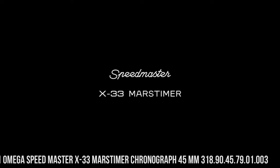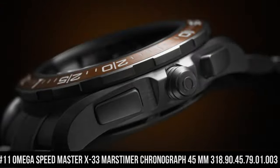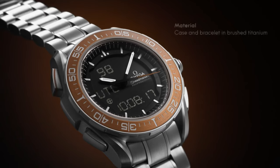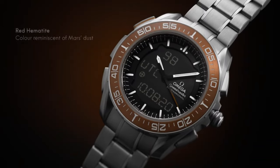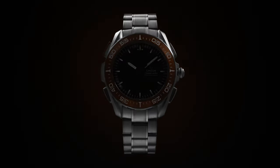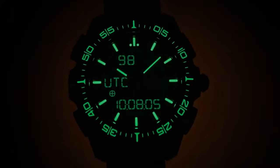Number 11: Omega Speedmaster X33 Mars Timer Chronograph 45mm, reference 318.90.45.79.01.003. Highly precise, thermocompensated, multifunctional quartz movement with special functions developed, tested, and qualified by the European Space Agency (ESA), calibrated to power multiple digital and analog displays. Analog functions include hours, minutes, and seconds. Digital functions track time zones and date on Earth and Mars. The Mars functions can track the rover's mission on the Red Planet, while a solar compass allows the watch to find true north on both Earth and Mars. Battery life: 24 months. Type: quartz.